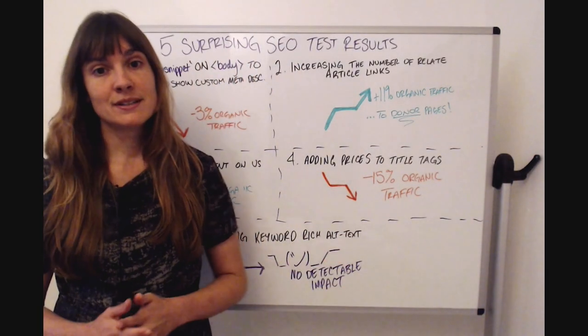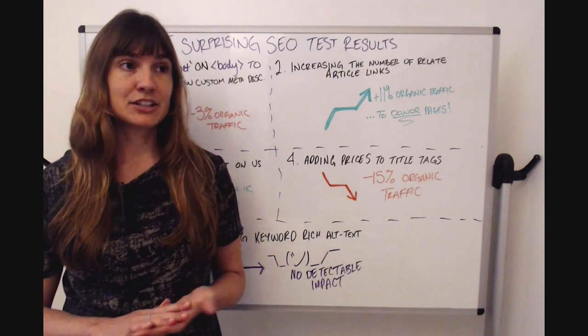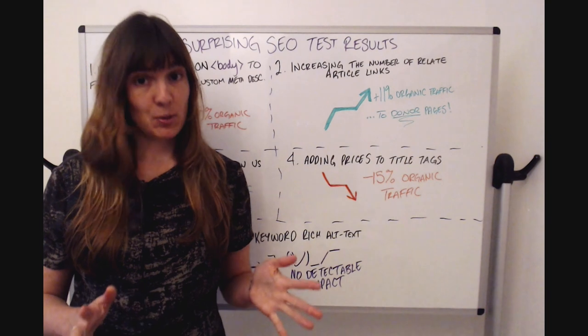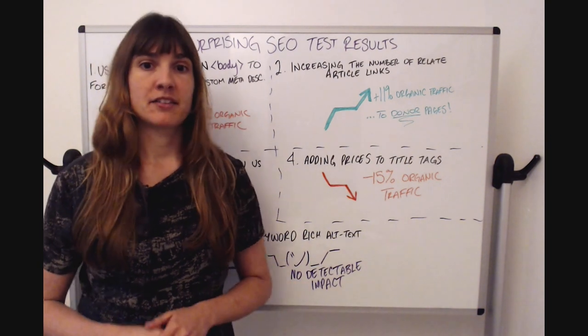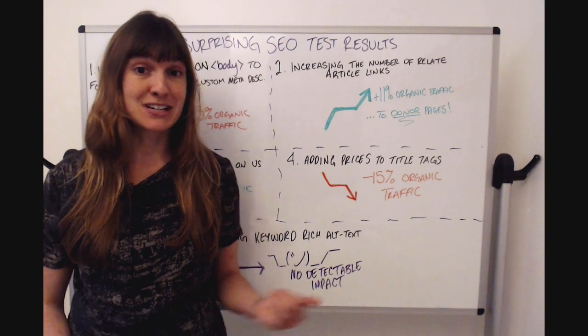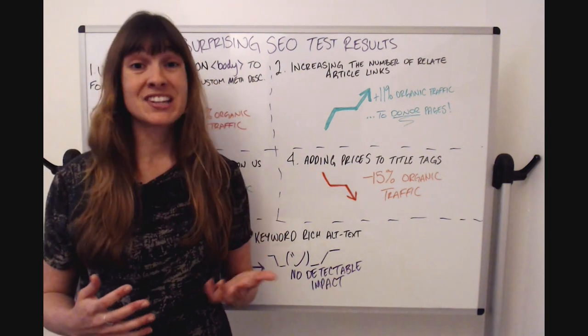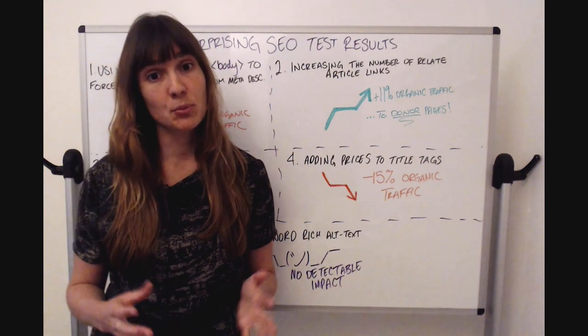Test number four was adding prices to title tags on an e-commerce website. You'd think that's a best practice — something users want to see — but this was actually negative: a 15% drop to organic traffic, which is pretty substantial.